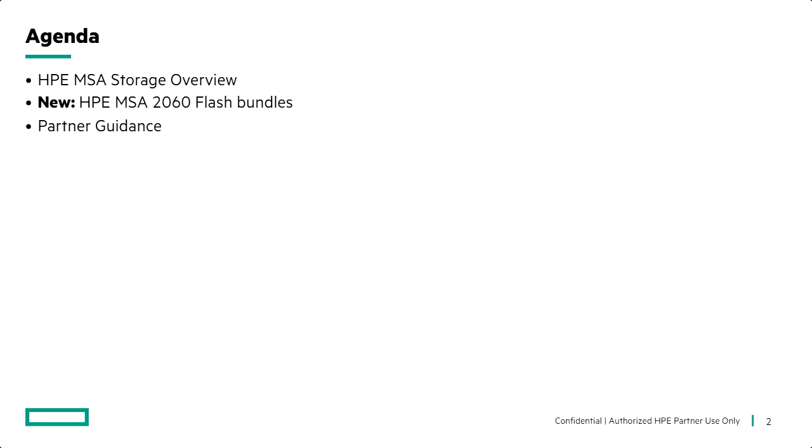Today we're going to give you a brief overview of MSA storage. This is not a deep dive into feeds and speeds and applications of MSA. If any of you have questions or needs, or if you'd like some deeper training on the technical aspects of MSA, feel free to reach out and contact me. We'll move on to talk about the new MSA 2060 flash bundles that we launched last October, the value that brings for your customers, and then finish up with partner guidance on what to sell, how to sell it, how to find new business, and some key takeaways. In between each agenda topic, we'll also have a little quiz — three questions in total.